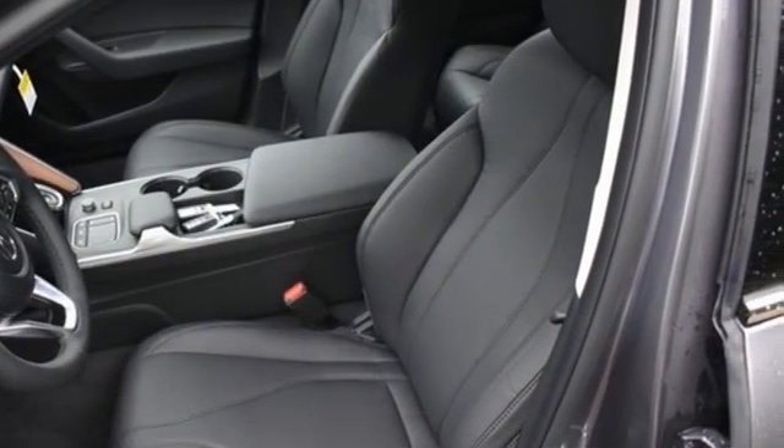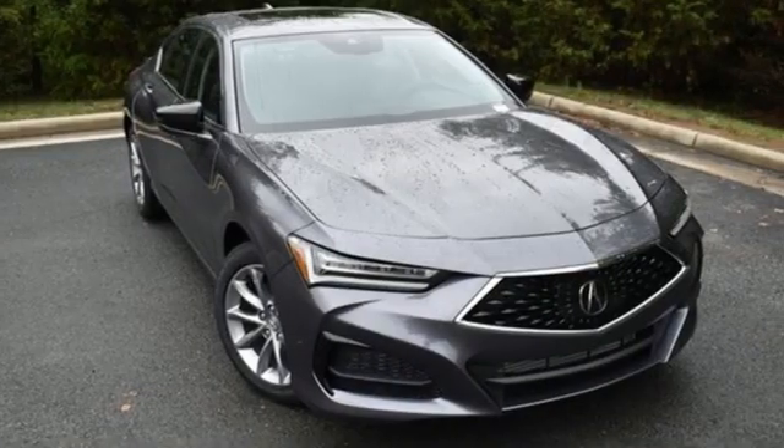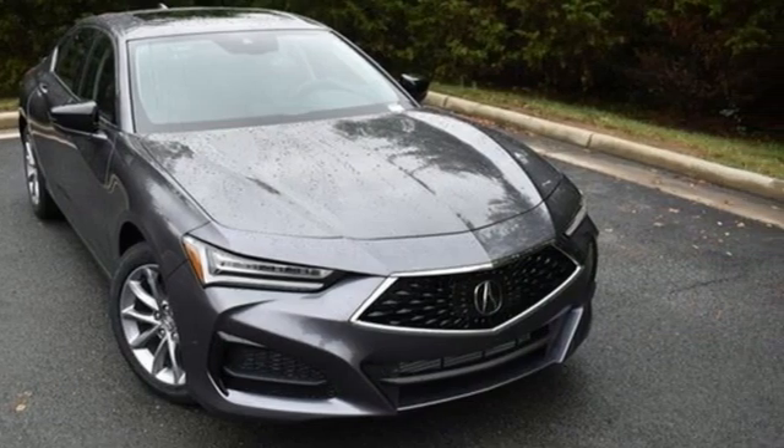Luxury. Performance. Acura. They say a journey of 1,000 miles begins with one step. Well, in this case, it begins with a test drive. Start your next adventure today.